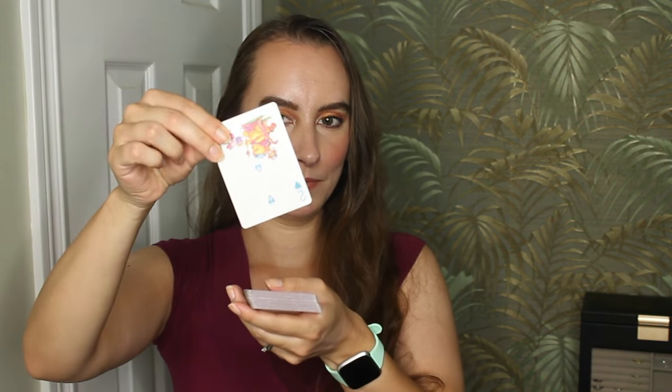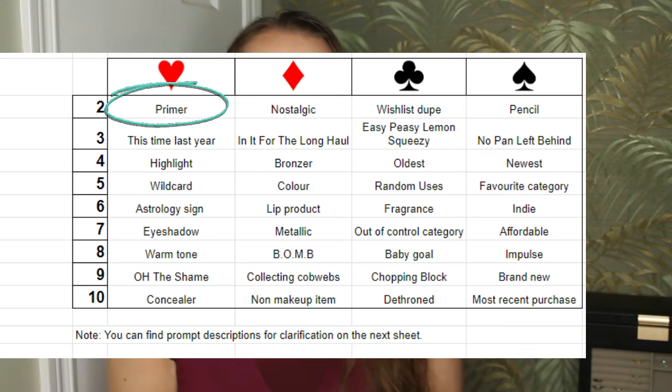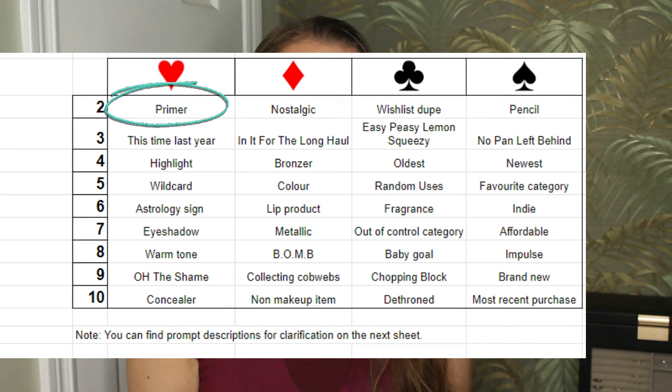We're going to draw two cards off the top. This is the Two of Hearts. The Two of Hearts is a primer. I just finished a primer, so I guess I'll be rolling in another one — that's fine. I have some sample size primers, so maybe I can finish another one this year and reduce my inventory a bit more.